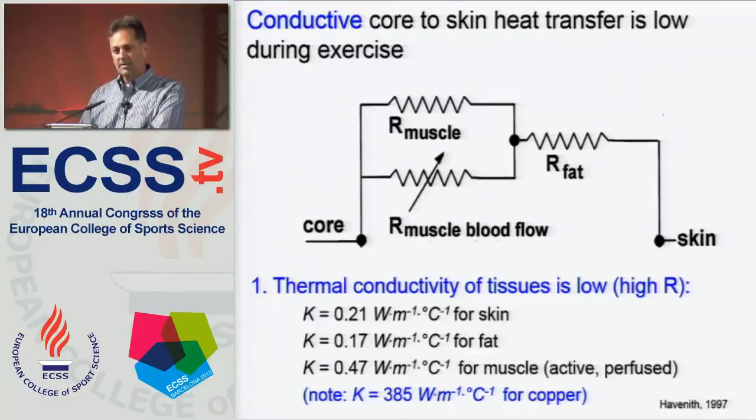That thermal conductivity — just for reference, copper has a very high thermal conductivity of about 385 watts per meter per degree C. When you compare that to our body tissues, we get values of 0.21 on average for the skin, 0.17 for fat, and 0.47 as the highest value for active perfused muscle. So the ability to move heat away from working muscle to the skin directly by conduction through body tissues is really low.